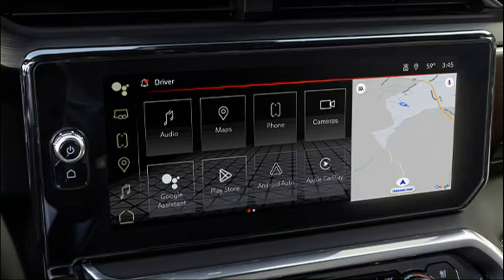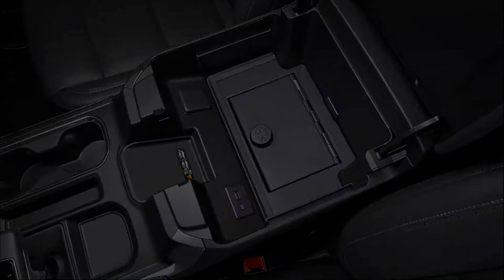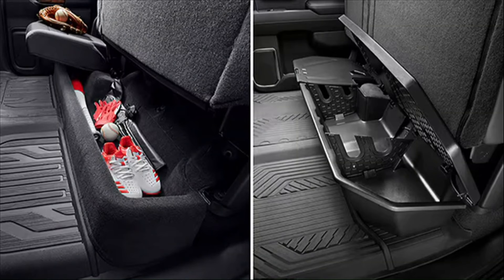It also has the rear camera mirror, which I've come to love — the wide view you can get out of it is really cool. There's a wireless smart charger with a nice slot in front of the console for your phone, and a 12-speaker Bose premium audio system that fills the cabin up nicely with sound.